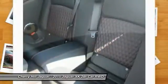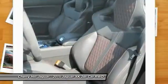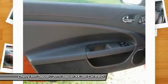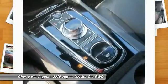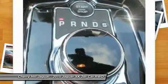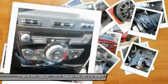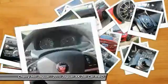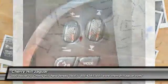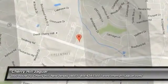Wouldn't you look great in this vehicle? Stop in today and see for yourself. I'll see you next time.